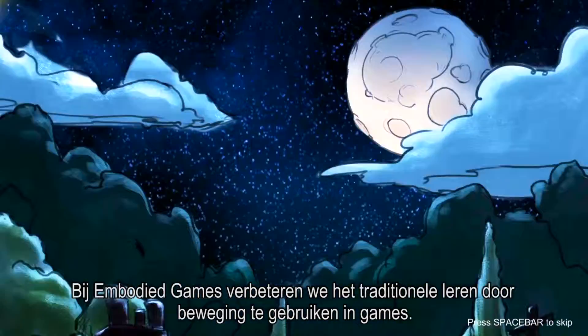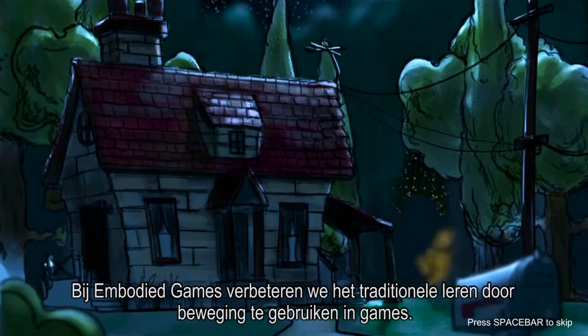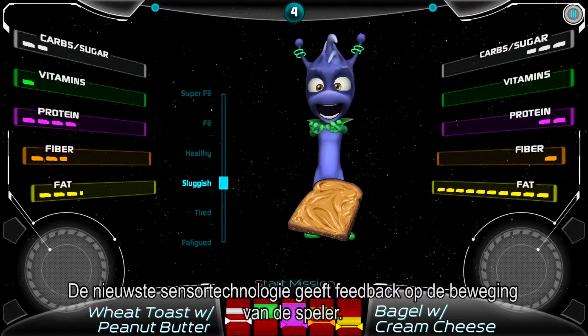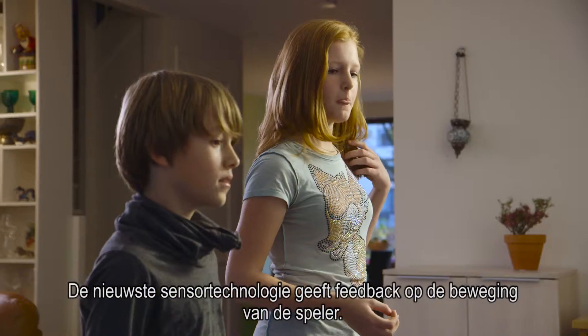At Embodied Games, we transform traditional instruction by building games that use gestures to enhance learning. The latest in sensor technology tracks movement and gives players feedback.